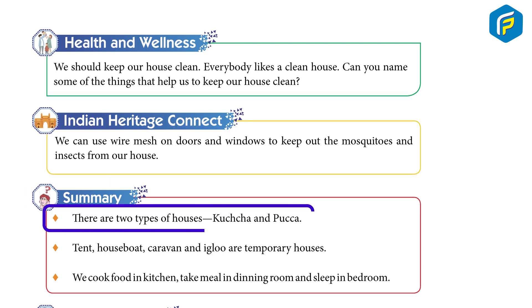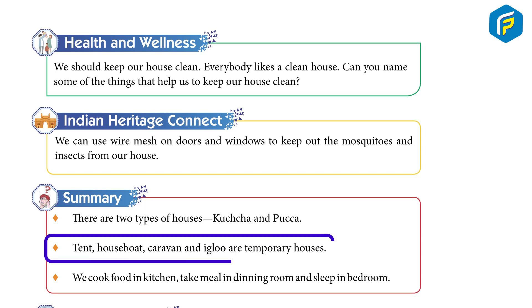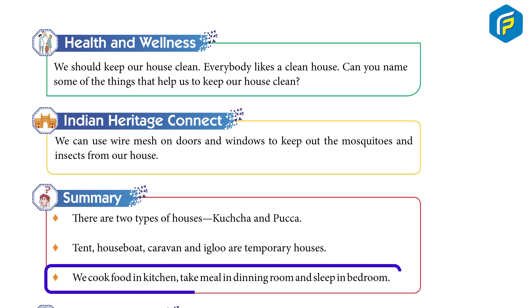Summary: There are two types of houses — Kaccha and Pakka. Tent, houseboat, caravan and igloo are temporary houses. We cook food in the kitchen, take meals in the dining room, and sleep in the bedroom.